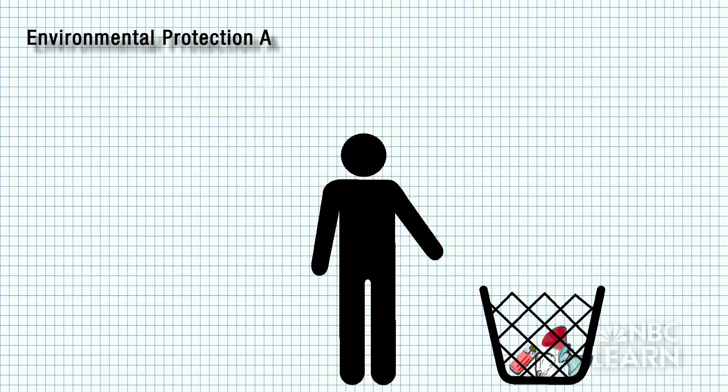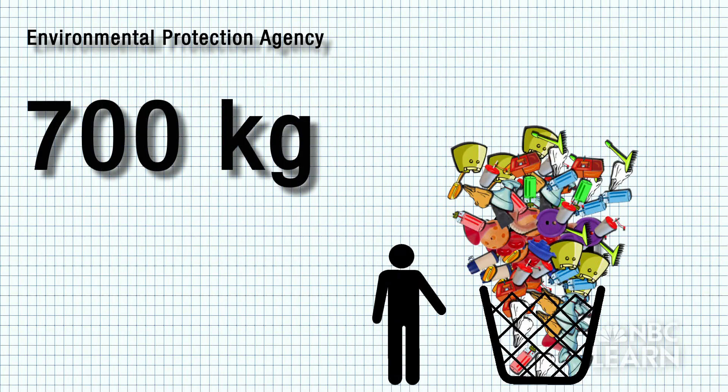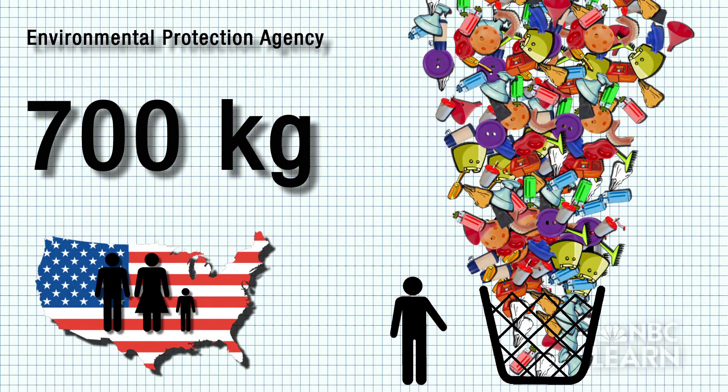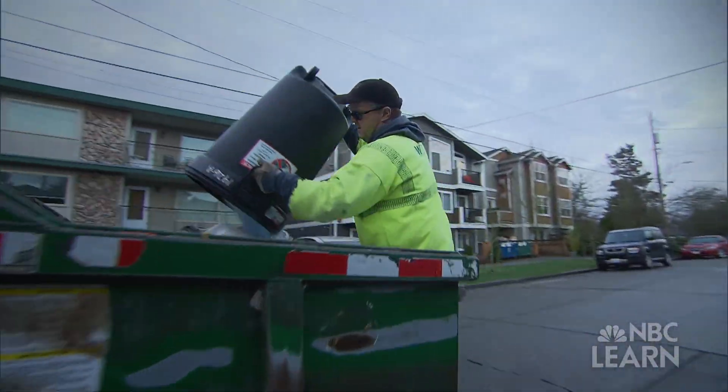Each day, every American throws out an average of two kilograms of waste, according to the EPA. That adds up to more than 700 kilograms of trash per year for every man, woman, and child in America.